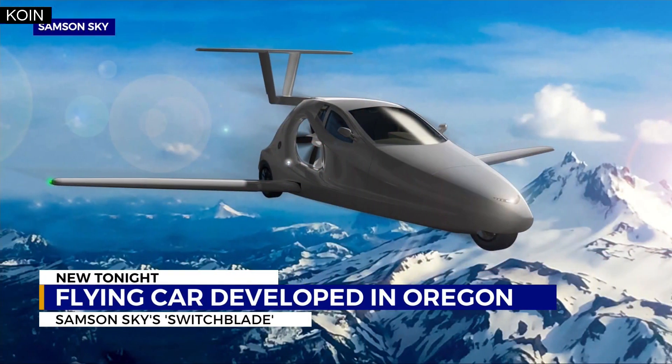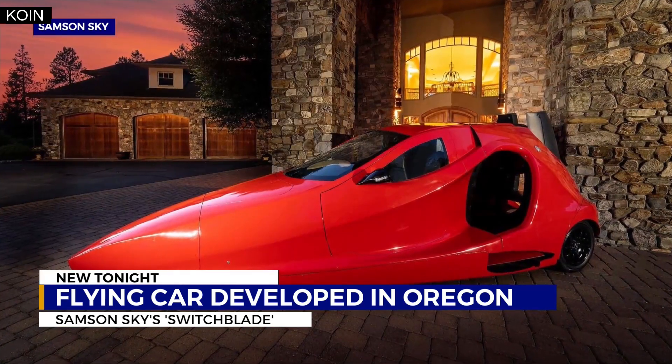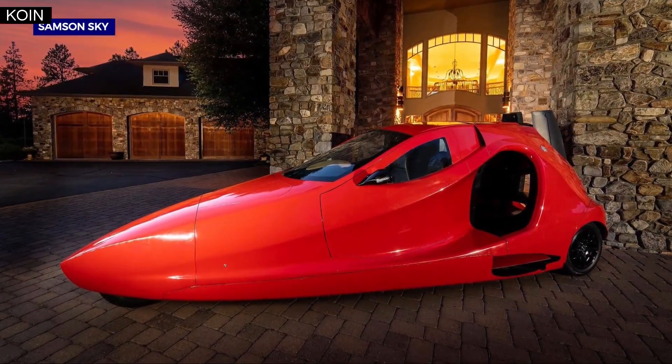He says he thinks he's finally hit the right balance, designed to make the Switchblade work on the road and most importantly, in the air. It's called a Switchblade for the way the wings swing out from the belly of the aircraft, like a pocket knife.